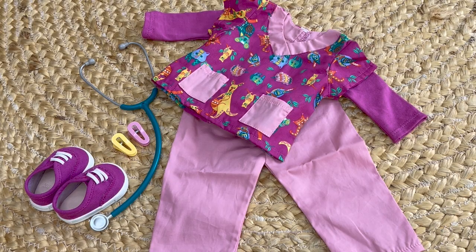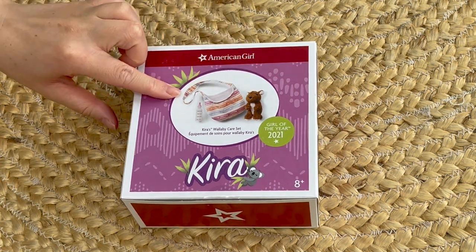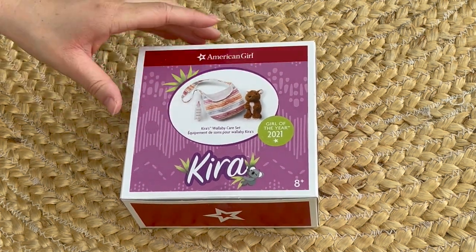Here we have an overview of Kira's Wallaby Care Outfit. It's really great how it comes with some accessories and it's perfect for Kira's storyline as well. This item is an accessory set called Kira's Wallaby Care Set. There's a photo on the front of the box giving an overview of the different accessory items.